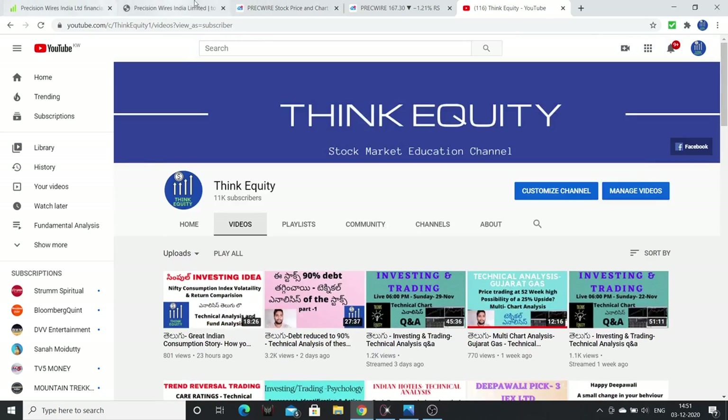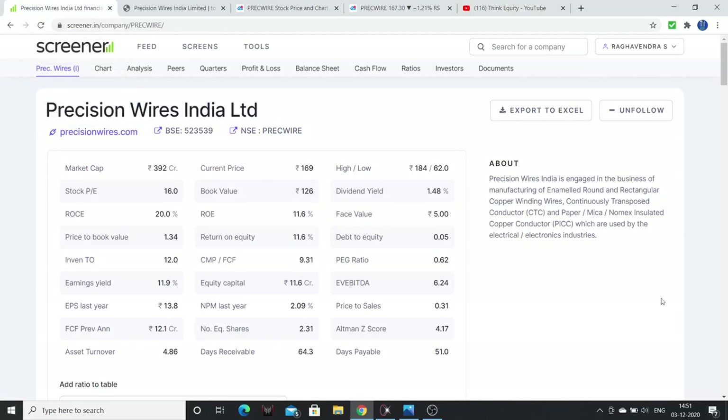The first company I will discuss is Precision Wires India Limited. This company is in wires and cables — they manufacture winding wires used in electrical and electronics circuits.